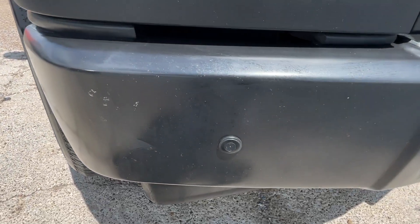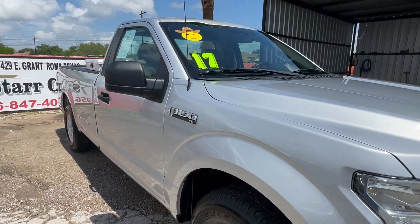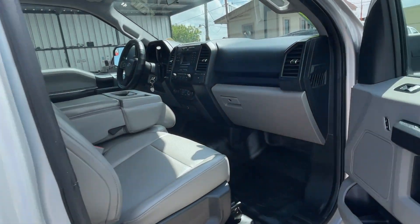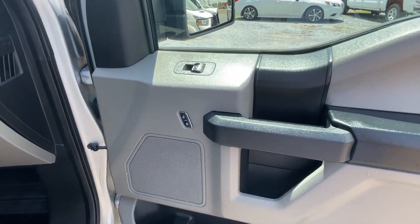It won't have the sensors on the bumper. It's a 2017. It has power windows and locks.